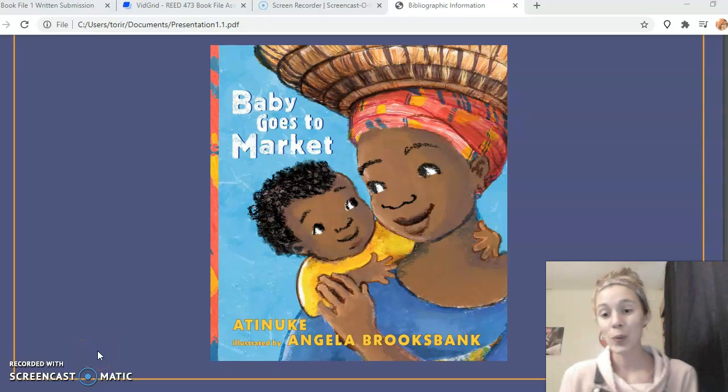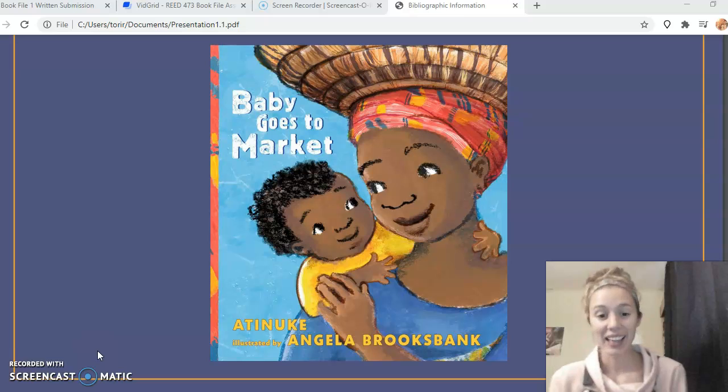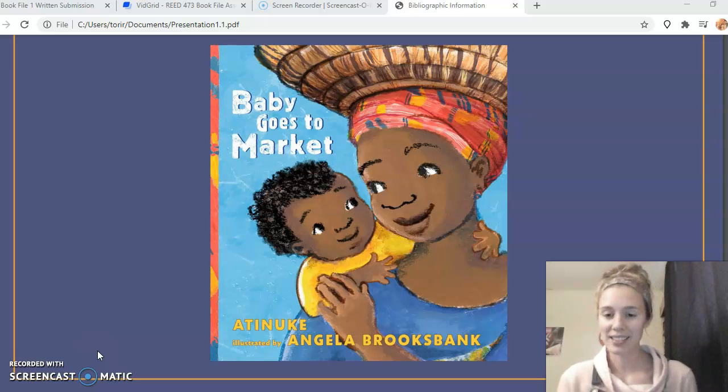One of the books I chose for the diverse picture book is 'Baby Goes to the Market.' This book is based in southwest Nigeria and the setting is in a market, so it's a really great book to show diversity in cultures because it shows how different markets are and what grocery shopping is like in other countries.